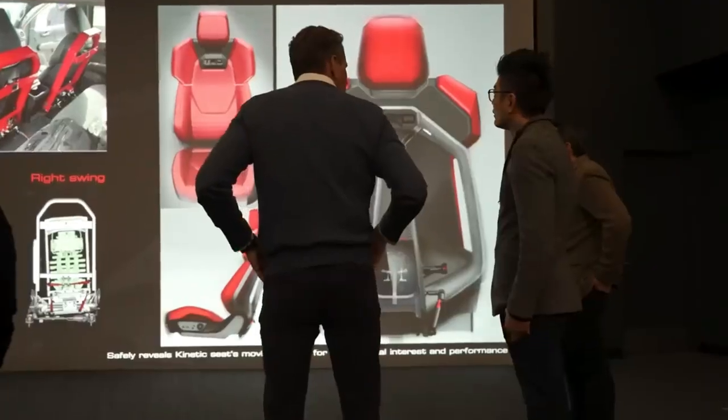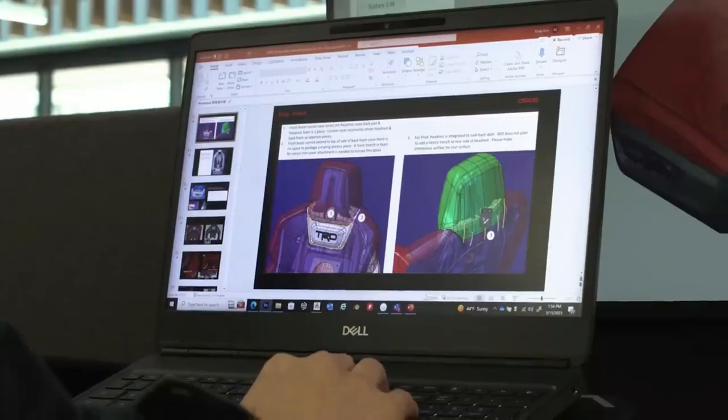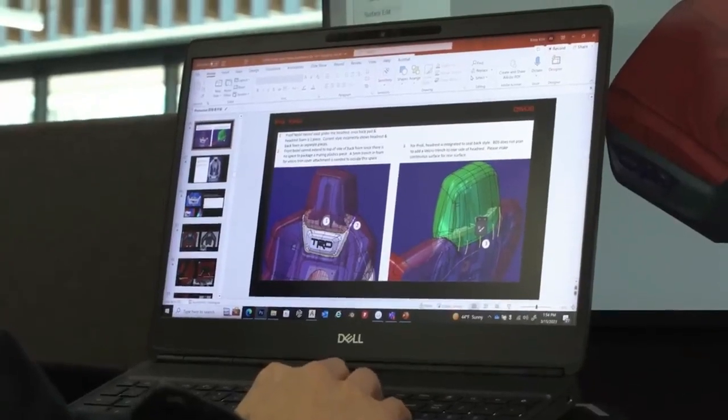The engineers came to us one day and said, 'Hey, we've got this really cool idea that we're working on. It's this seat that has suspension built into it. We think it's a real game changer — can you guys support us? We need everybody on board.'